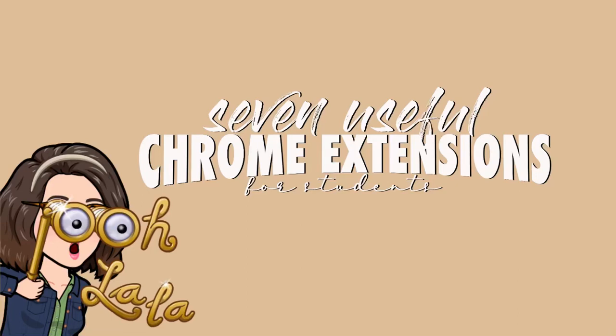Hey guys, it's TeacherCams. Today I want to discuss seven useful Chrome extensions for students that will help you be more productive and efficient in your study sessions.